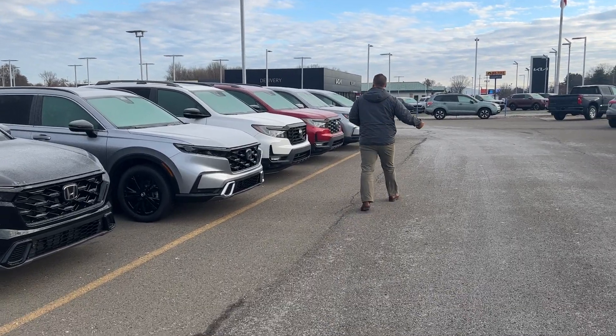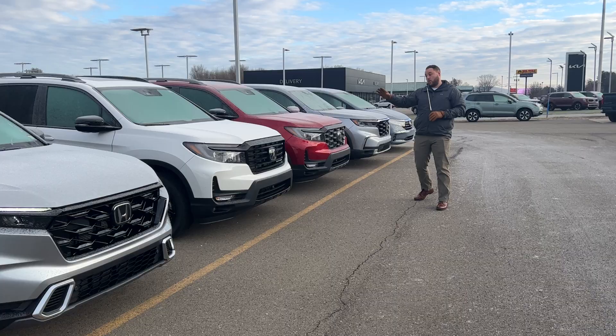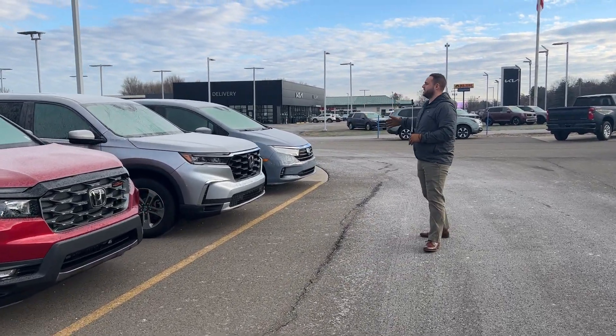Now here in the back, we've even got more — Passport, specifically Trailsport and Black Edition, as well as Honda Pilots and Odysseys.